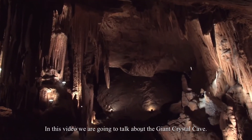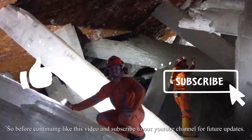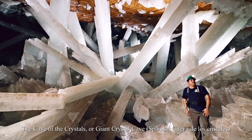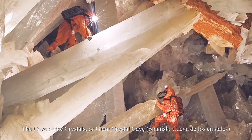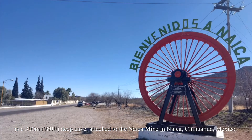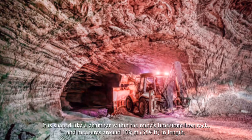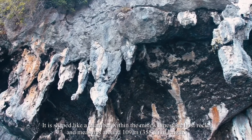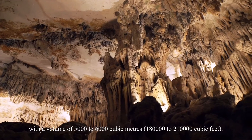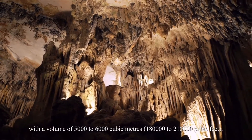The cave of the crystals, or giant crystal cave (Spanish: Cueva de los Cristales), is a 300-meter (980-foot) deep cave attached to the Naica mine in Naica, Chihuahua, Mexico. It is shaped like a chamber within the mine's limestone host rock and measures around 109 meters (358 feet) in length, with a volume of 5,000 to 6,000 cubic meters (180,000 to 210,000 cubic feet).